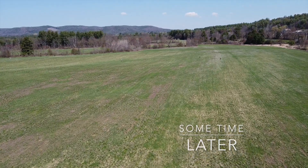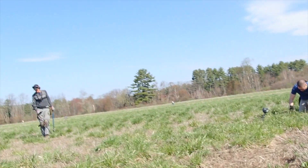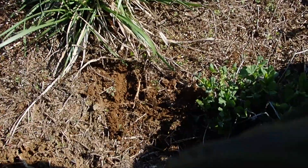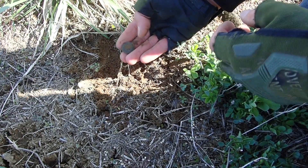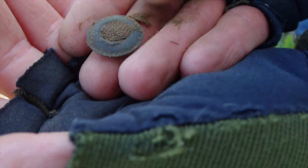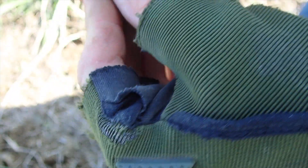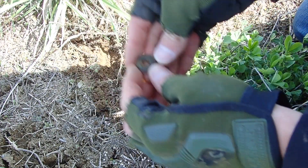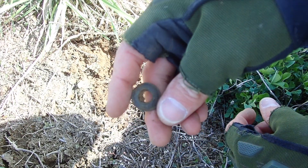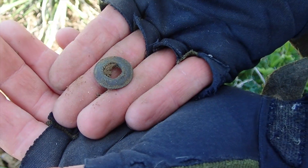Our buddy Dean gave us the details on a hot spot, and he was right. I found my first interesting thing of the day — appears to be a button. Oh wait, this isn't a button, it's a grommet. I take back everything I just said about Dean.